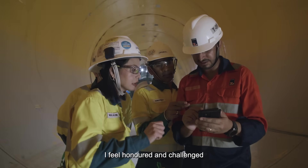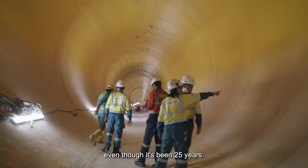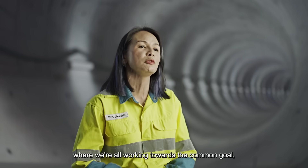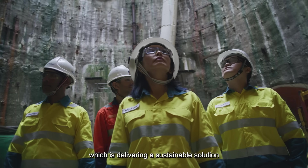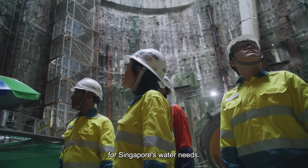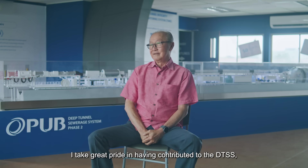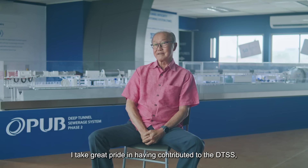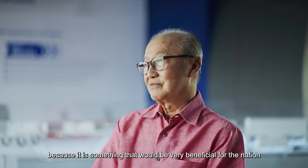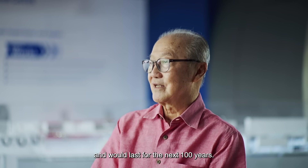I feel honoured and challenged and excited to come to work every day, even though it's been 25 years. We have formed a DTSS family where we're all working towards the common goal, which is delivering a sustainable solution for Singapore's water needs. I take great pride in having contributed to the DTSS, because it is something that would be very beneficial for the nation and would last for the next 100 years.